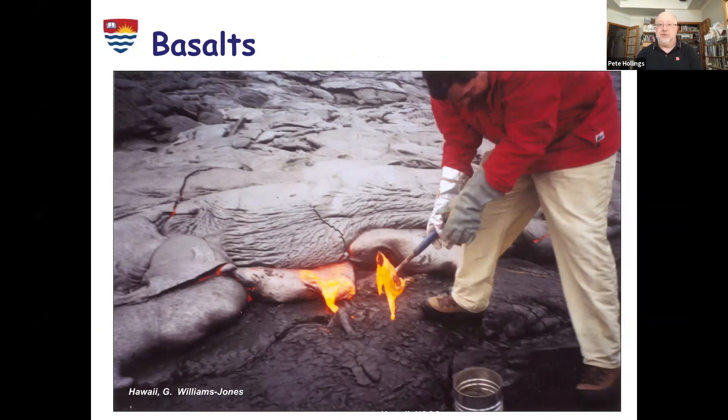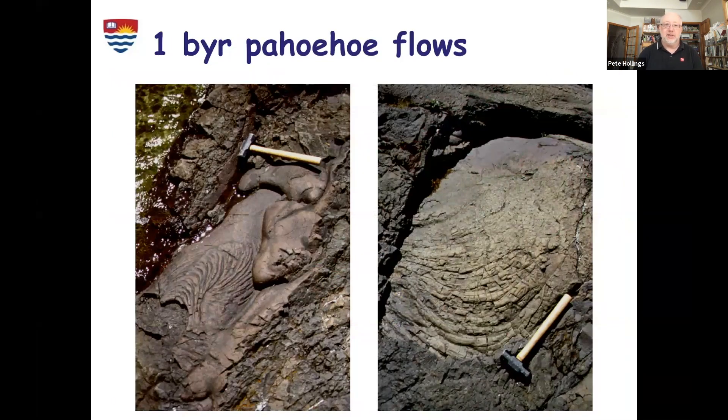These things have been around for a billion years or more. These are examples of those same pahoehoe flows, but from near where I live in Thunder Bay on Lake Superior, where we know the rocks are over a billion years old, and we're seeing exactly the same textures. So we can use what we see in geology today to tell us about how rocks formed in the past — that's one of the really cool things about geology.